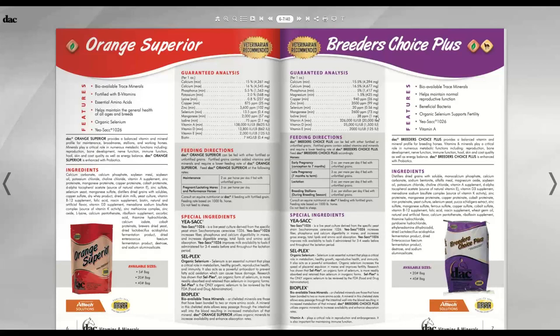I also want to explain how these tags are written. In the guaranteed analysis you see calcium, phosphorus, magnesium — going down the list with percentages, PPMs, or IU per pound. In parentheses you'll see another number with a unit showing what you get out of your one-ounce serving, so you can calculate exactly how much of each ingredient your horse is getting.